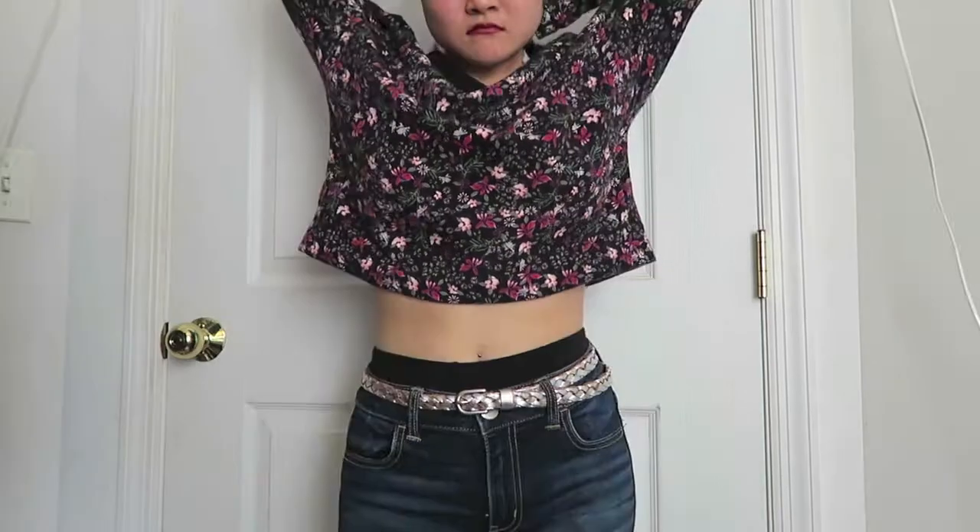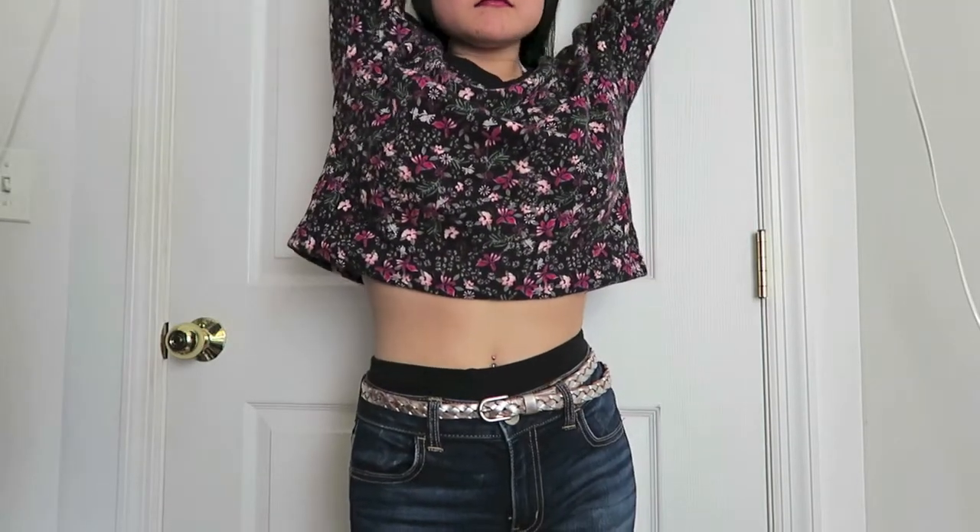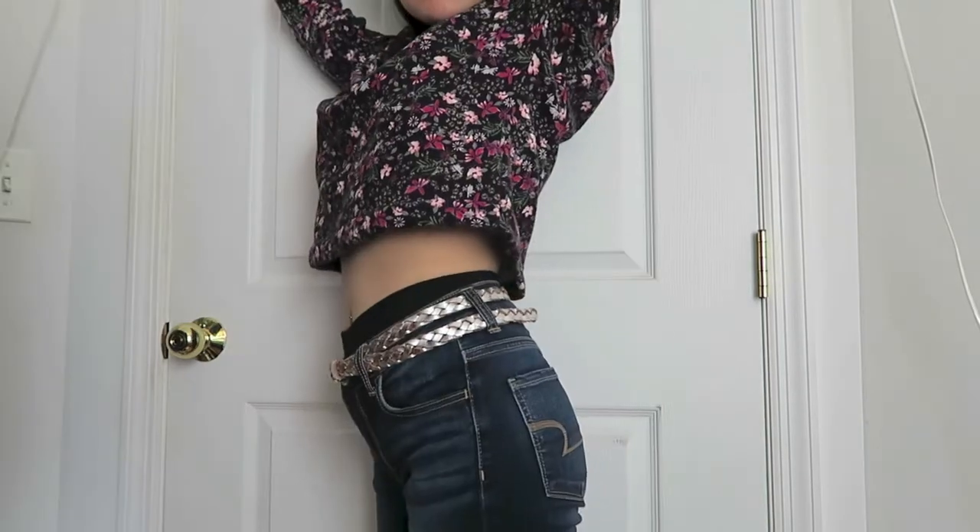Hi everyone, long time no talk, I know, but I am bringing it back with a simple video today which is an outfit of the day video.